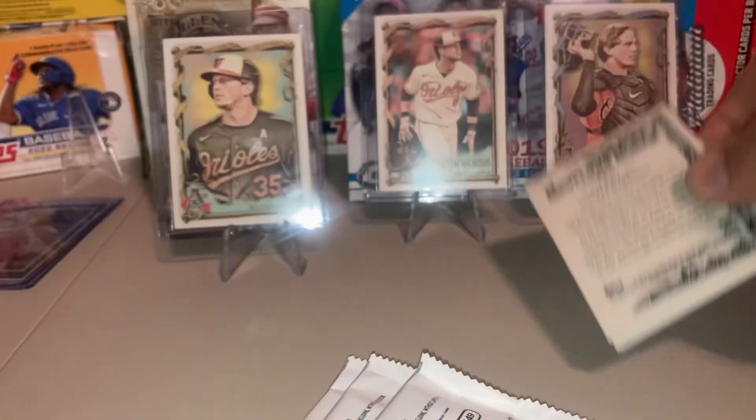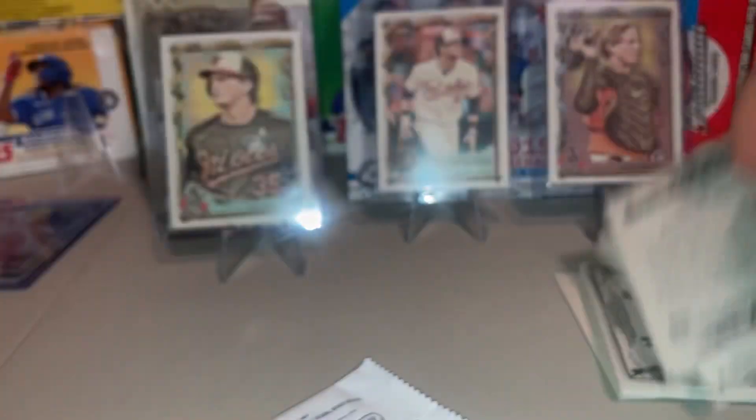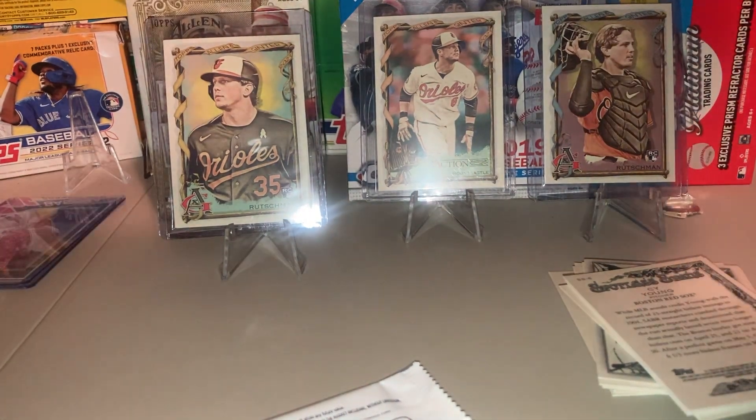I like Allen and Ginter this year. We've already got a Ken Griffey Jr. How's everybody's week been going? I'm going to turn this fan off so y'all can hear me.